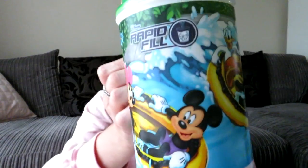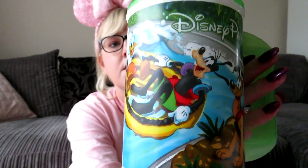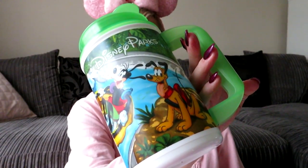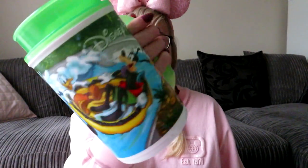We went to Typhoon Lagoon one day and decided to pick up a mug — about $13 — and you can fill it up throughout the day. They're quite big and you can fill them with any type of Coke, fizzy drink, or water. It's the green one with Mickey, Minnie, Donald, and Goofy. I've actually been using it at home too, to take to work or have by the bed for water — quite a fun thing.